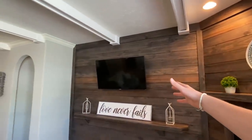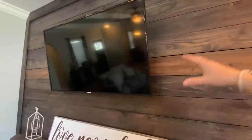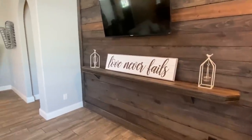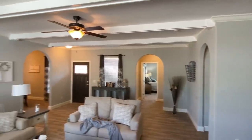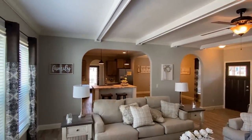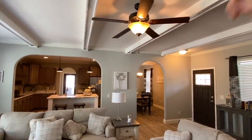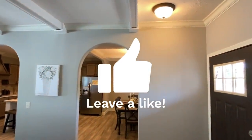That is a real flat screen by the way — this is not fake staging. What do y'all want to watch? Is the game on? Now let me show you this. There's the kitchen, you've got a bath in there, your dining area, and that goes out into the outside area with the fireplace.